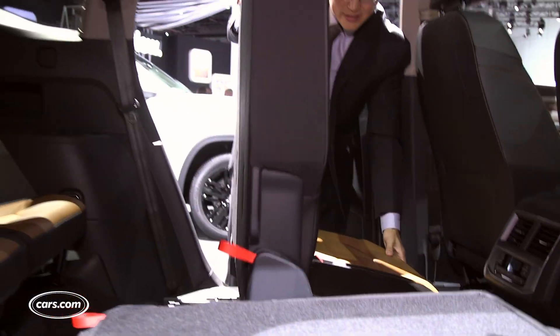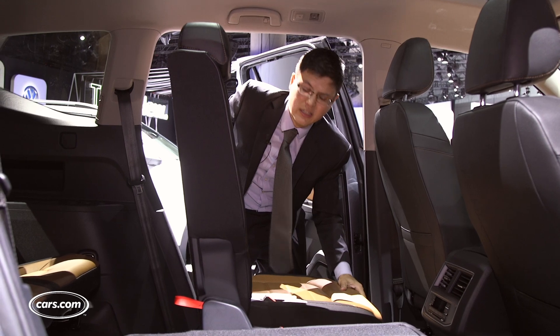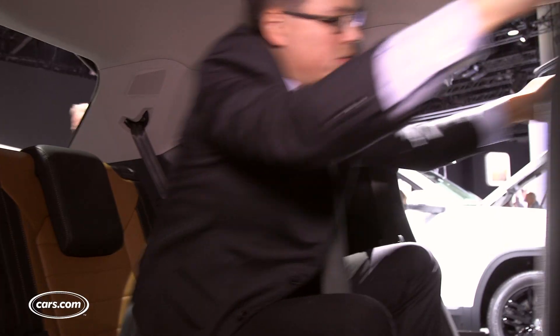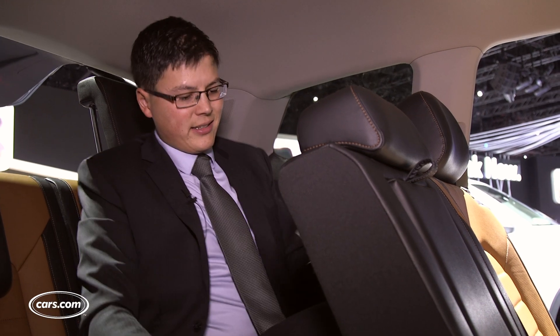Getting into the third row, the second row seat comes forward in such a way that allows you to have a forward-facing car seat — obviously not with the baby in it — without having to remove it to get back to the third row. And once you're back here, not too bad of a setup for adults, with a reasonably high seating position off the ground as third rows go.